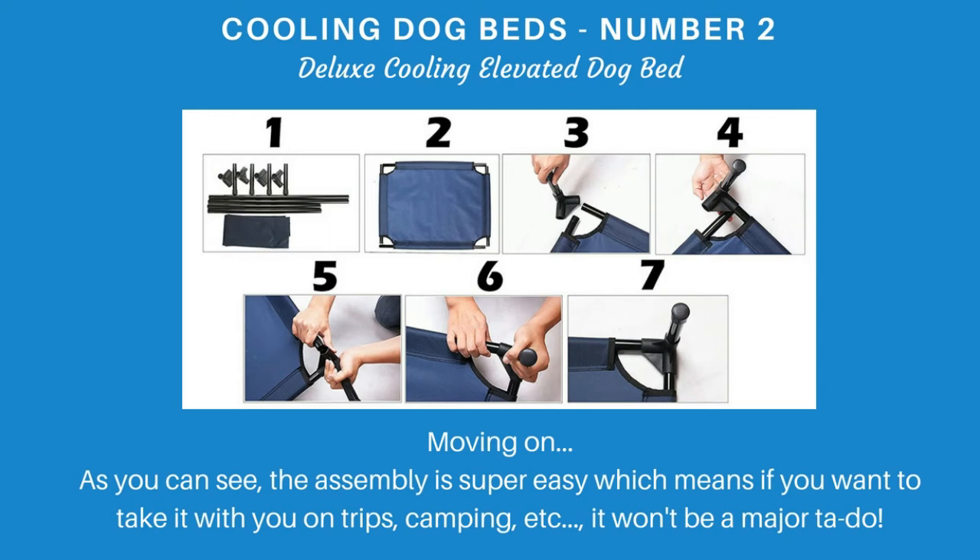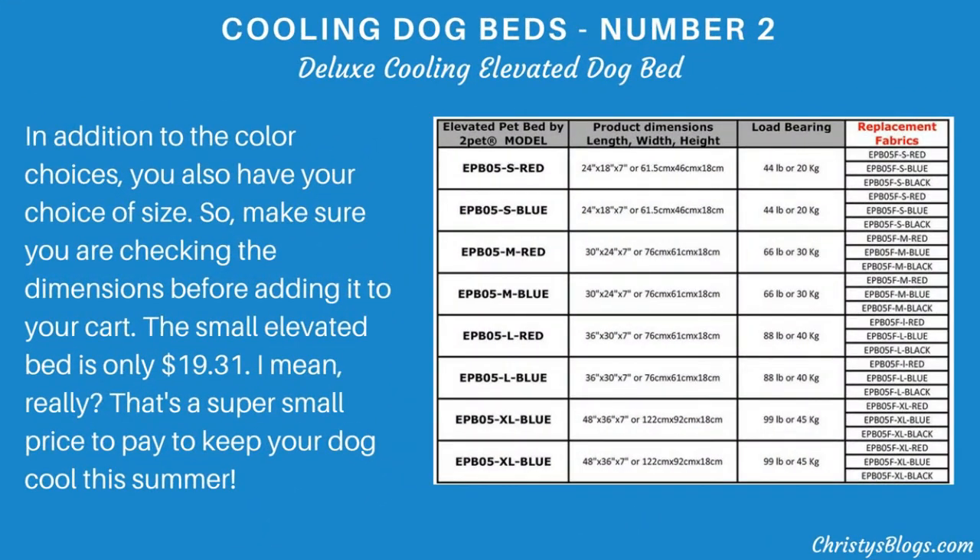The assembly on this bed is super easy, so if you want to grab it and take it with you on trips or camping, it's not going to be some major ordeal. In addition to color choices, you'll have a choice of size — make sure you check the dimensions before adding it to the cart. The smallest size of this elevated bed is only $19.31 — not even twenty dollars — which is a super small price to pay to keep your dog cool this summer.